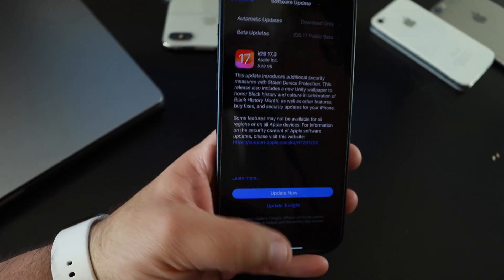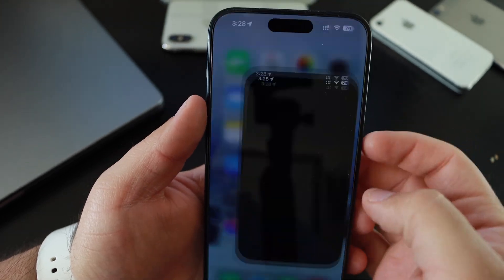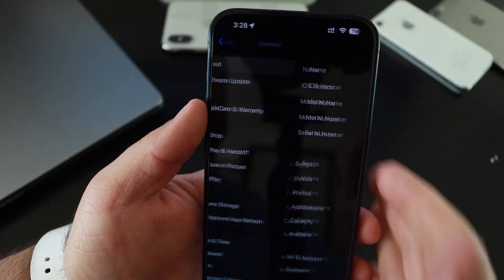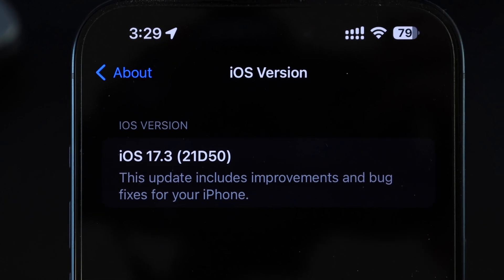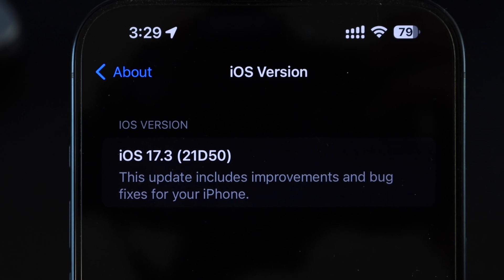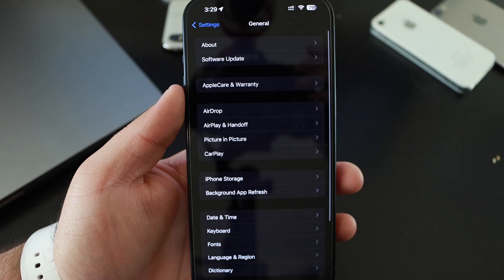Let's dive right in and jump to the build numbers. If we go to Settings, General, About — this version's build number is 21D50. This update includes improvements and bug fixes to the phone.